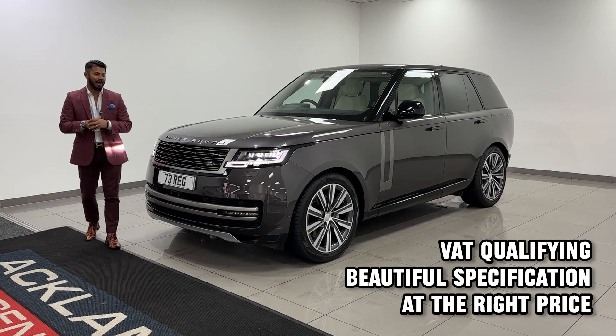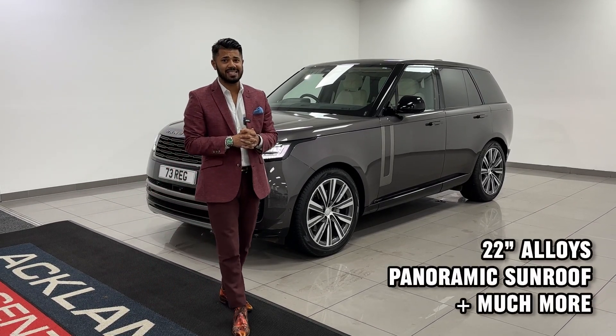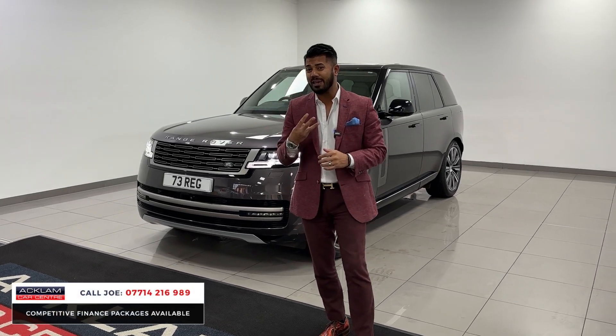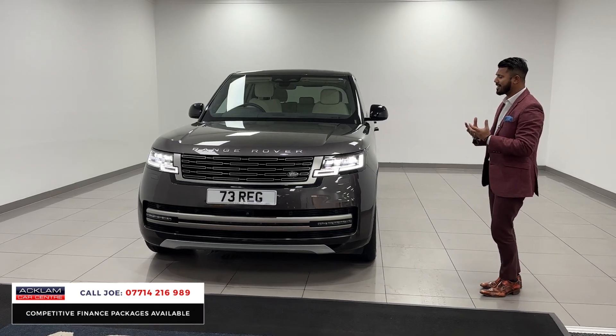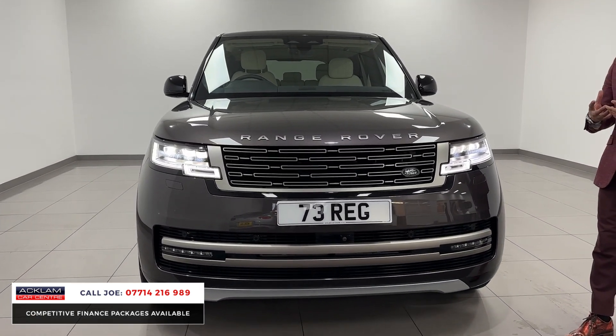Here we have another brilliant buy. Beat the weight on this particular car. This is the D300 SE and it's VAT qualifying on a 73 registration with only 3,000 miles. The colour, genuinely I like this colour. It's called the Chirante Grey. I think it works extremely well in this car. It's a sophisticated colour.